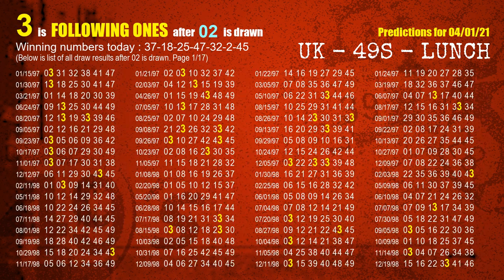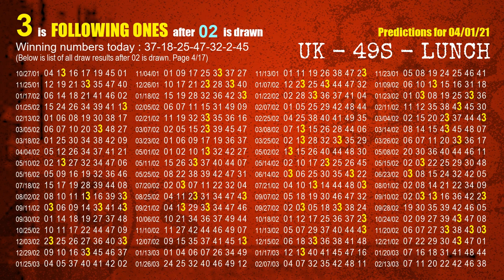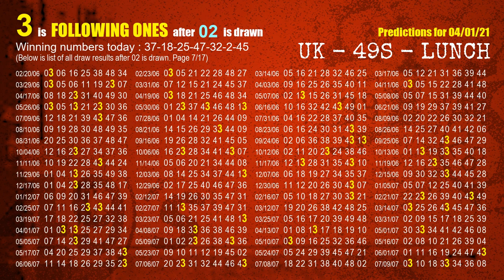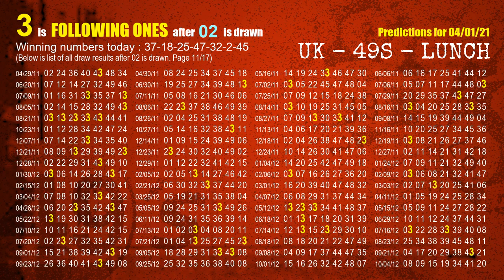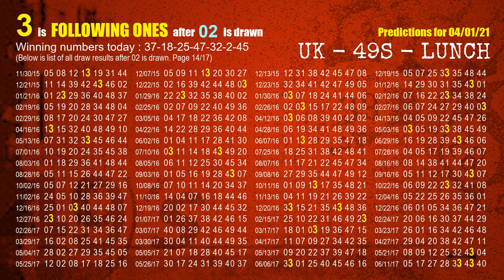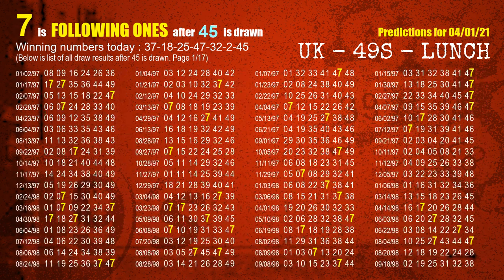The sixth winning number is 02. The most frequently following units digit is 3 when 02 is the winning number in last draw. The booster winning number is 45. The most frequently following units digit is 7 when 45 is the winning number in last draw.